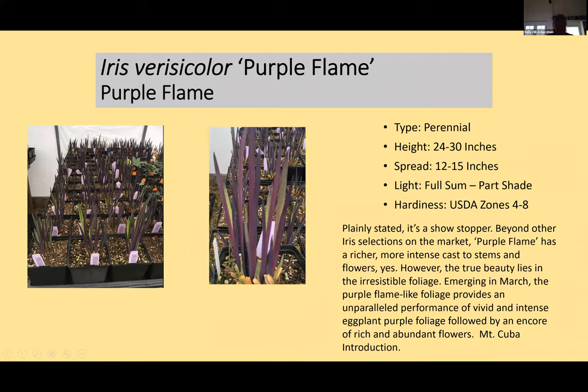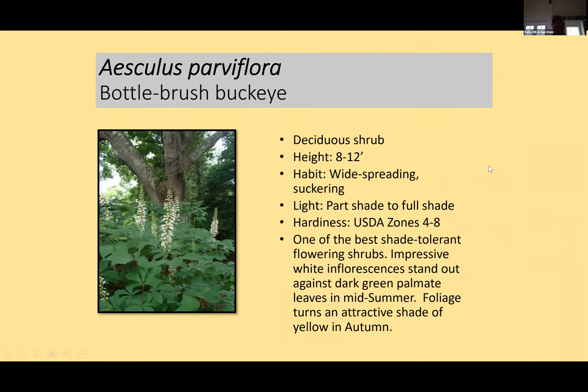This plant took a while to procure — it comes from Mount Cuba trials. It's called Iris versicolor 'Purple Flame.' Plainly stated, it's a showstopper beyond other iris selections on the market. Instead of just having fan-shaped green leaves, it emerges this eggplant purple — it's pretty insane. The flowers are a deeper color than typical Versicolor. It does appreciate some moisture. Deer are likely to look at it and think it's an eggplant and eat it, but it's really beautiful and lots of people have seen it in production and want it.